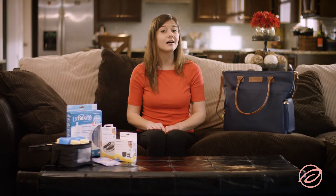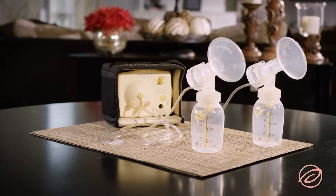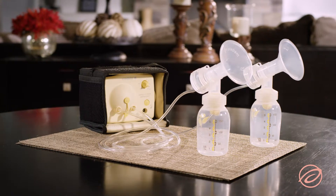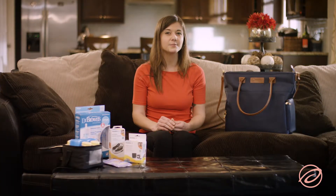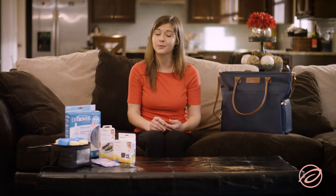Aeroflow Breast Pumps offers awesome upgrade packages and accessories that can help you along your breastfeeding journey. The breast pump you will receive through insurance will include all items necessary to pump, such as the motor, tubing, and breast shields. However, most women find that they end up needing additional accessories in order to have a successful and comfortable pumping experience.